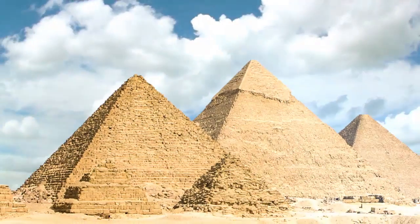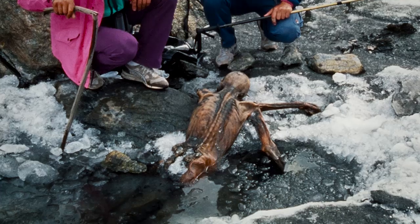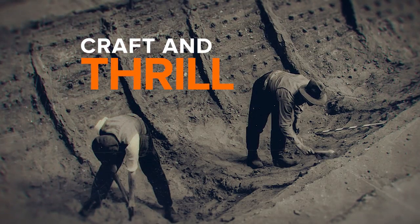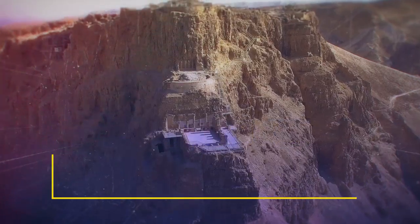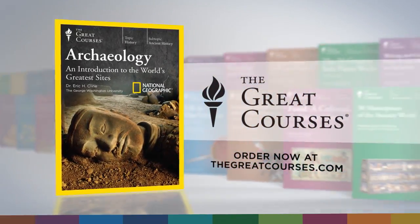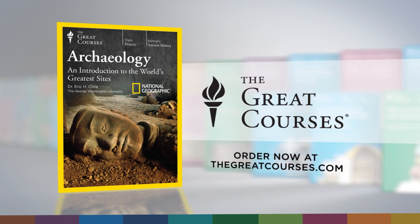Whether you're new to the subject or an enthusiast, this course gives you an unparalleled glimpse into the craft and the thrill of archaeological discovery. Archaeology: an introduction to the world's greatest sites. Order it now from The Great Courses and National Geographic.